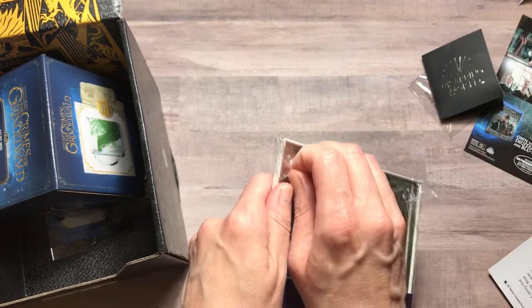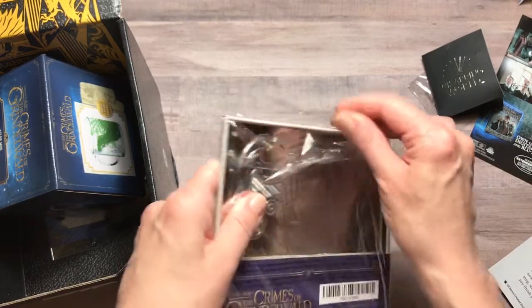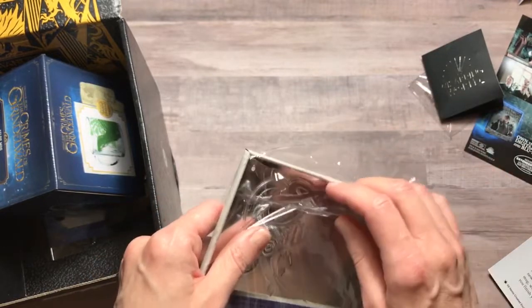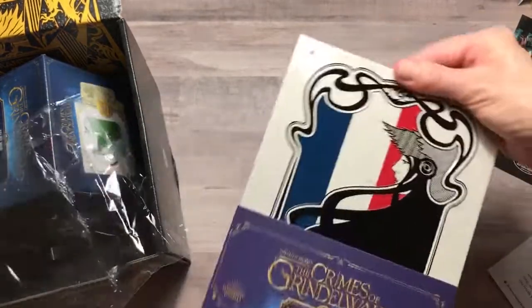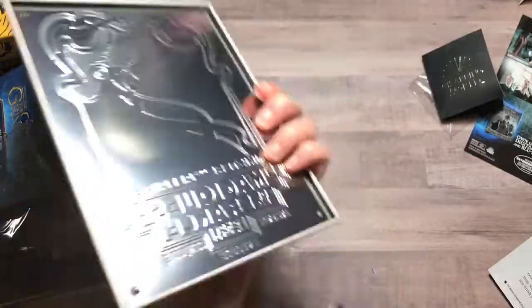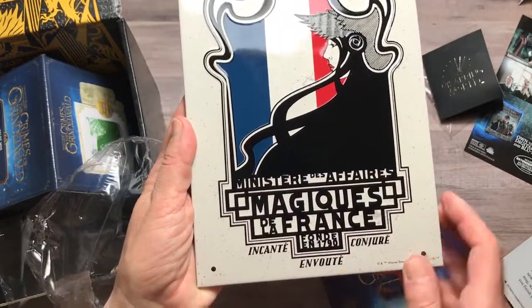Our next item is a French Ministry print — it's a tin sign. 'When in Paris, miles away from the magic of the city of lights, bring it to you with this beautiful French Ministry tin sign.' That's just the back side, and here is the front — Ministry of Magic, in French. Very cool.